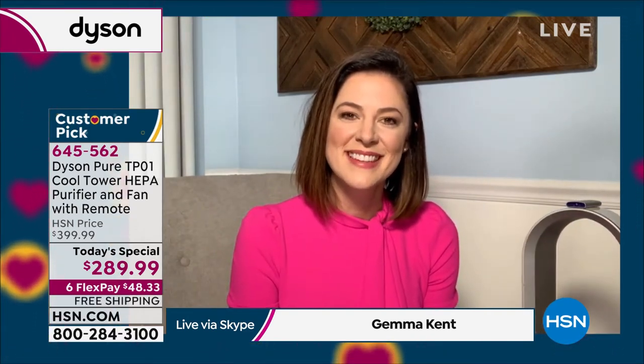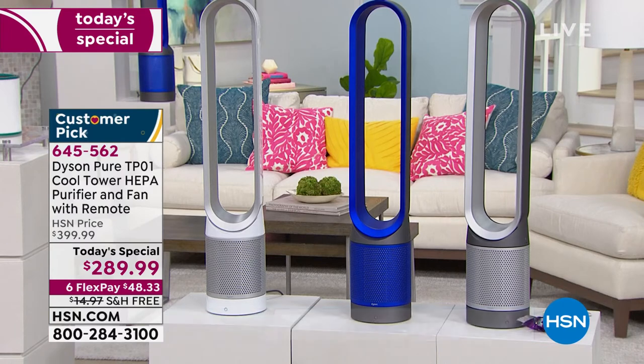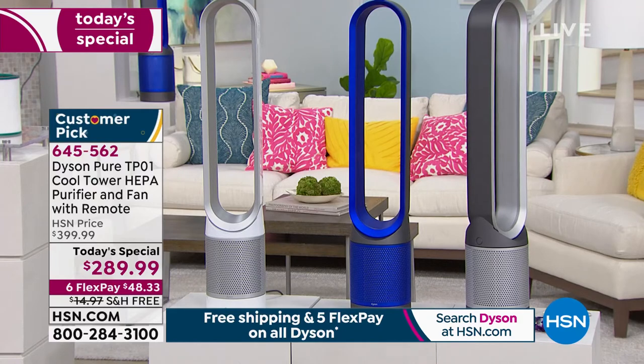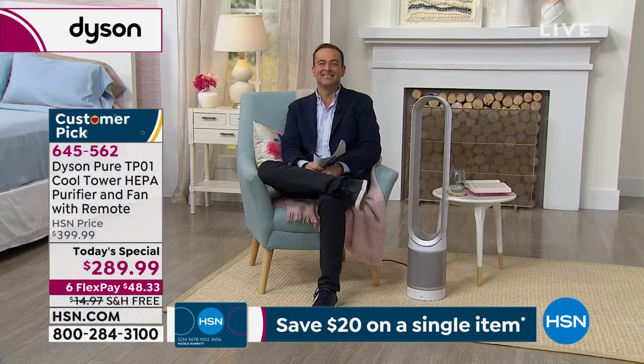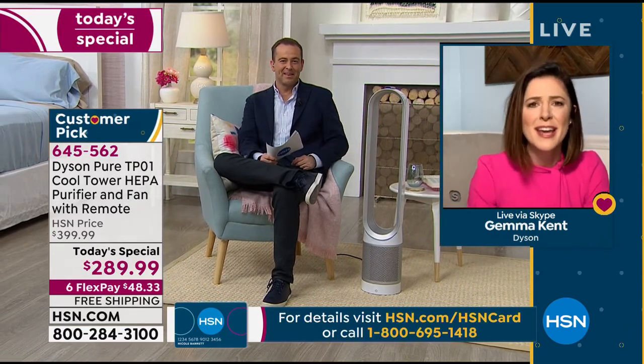It looks good in every space — it's not an eyesore. This is something we want you to be able to use every day, so we don't want you to hide it in a closet or the garage. I've chosen this color because my house tends to be all white, grays, and blues, but the colors are there so you can choose the one you want. If you want a pop of color, you've got that lovely electric blue. If you want the iron to conceal and fit in with your decor, that's great — it's not to steal focus, it's just there so you can use it when you need it.